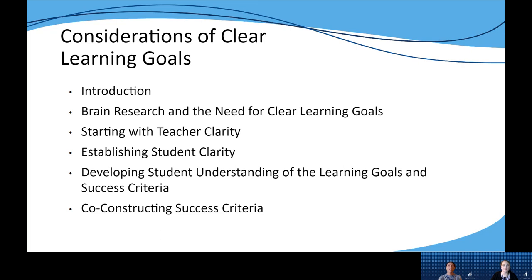The next section takes a closer look at how using clear learning goals starts with teachers having clarity in their grade-level standards and then using that clarity to drive classroom instruction and assessment.